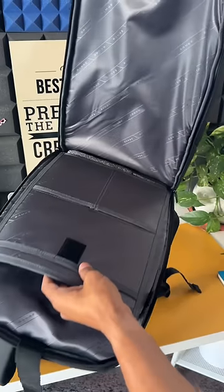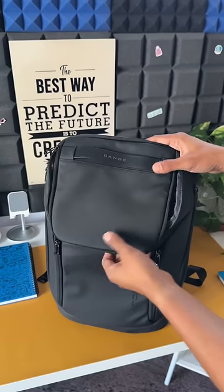Here is a place for a tablet and we have these two small pockets as well. The front zipper offers a good amount of space.